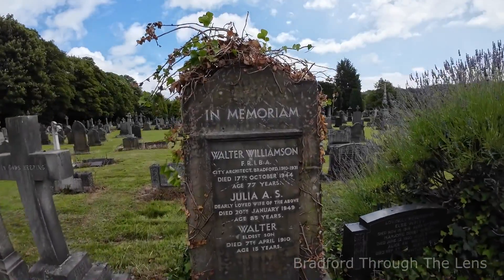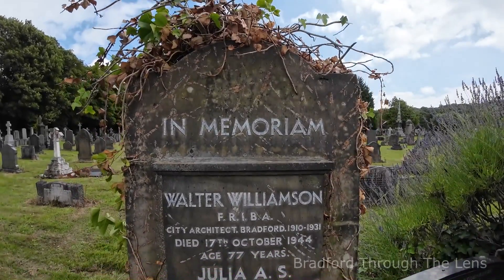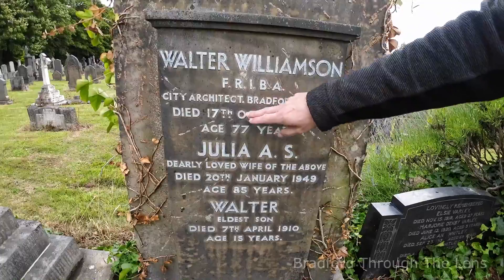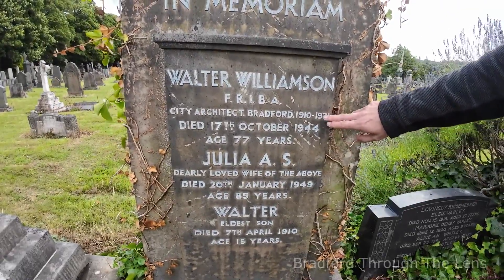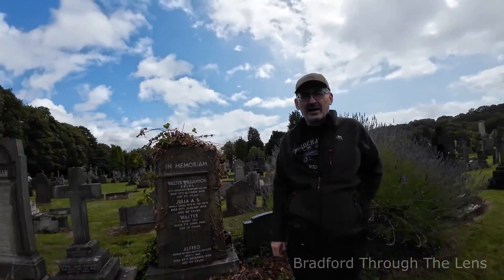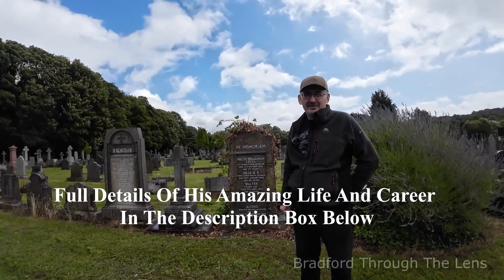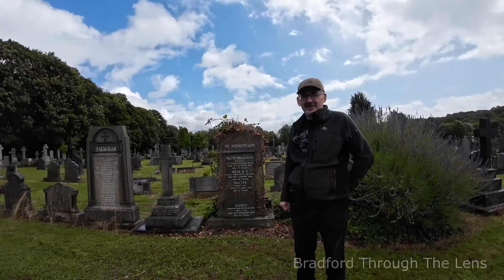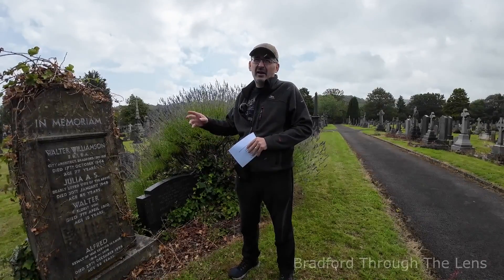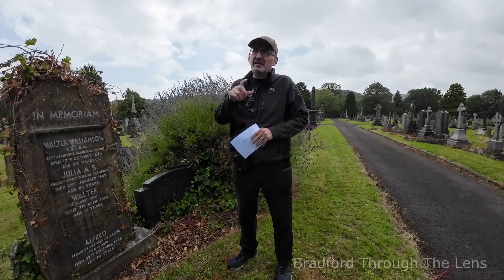That name probably means absolutely nothing to most people, and that's where the problem lies, because Walter is quite a chap. We're going to take you on a little bit of a journey. Here we have the grave of Walter Williamson. On the headstone it reads 'City Architect Bradford, 1910 to 1931,' which means he was in charge of designing most, if not all, of the municipally owned buildings of the corporation between those dates. Throughout this film we'll take you to some of the places he actually designed — and you must watch to the end, because the biggest surprise is saved for last.